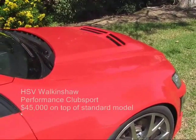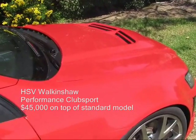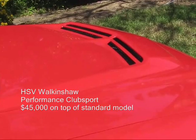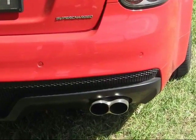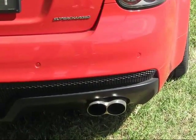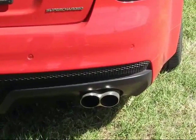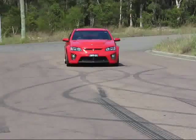This whole car is priced at $97,000. Basically what it is, it's an option pack that you can get from your HSV dealer. It's essentially an HSV Club Sport with a $45,000 option pack that includes the supercharger, the wheels, the brakes, the suspension, and a 3-inch stainless steel exhaust system.